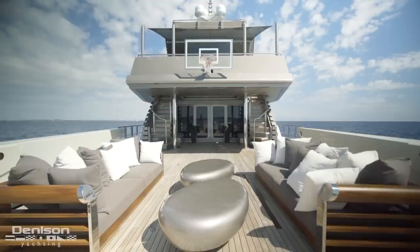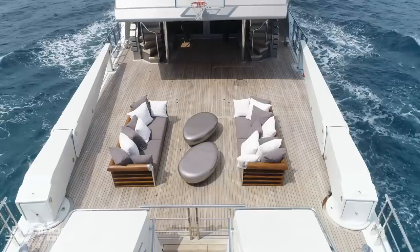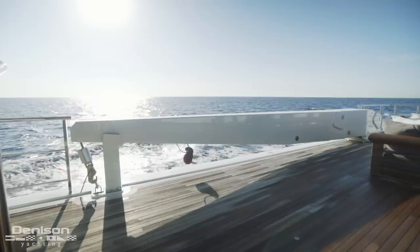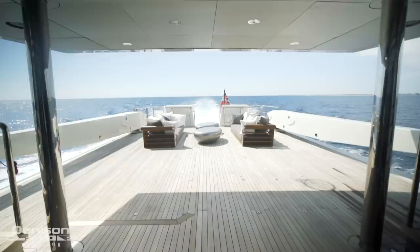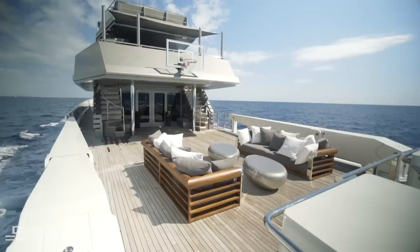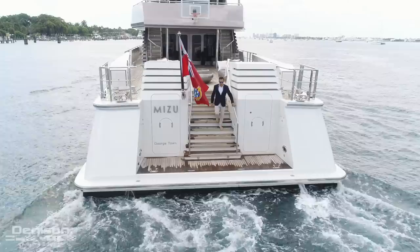We're going to start today's tour here on the aft deck, an area that's truly special, versatile, and makes this vessel absolutely unique. This vessel is all about design, all about expedition, and capable of taking everything with you. Flanking us to port and starboard are massive davits that cost $250,000 a piece, capable of hoisting 5,000-pound tenders for long excursions. This wide-open space allows for multiple configurations, perfect for having a party or a private concert for your closest friends.